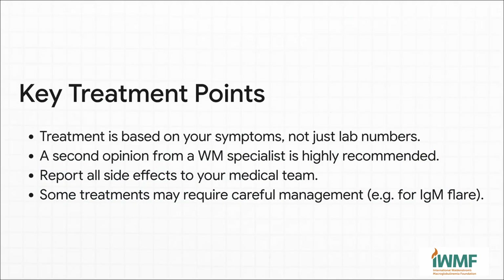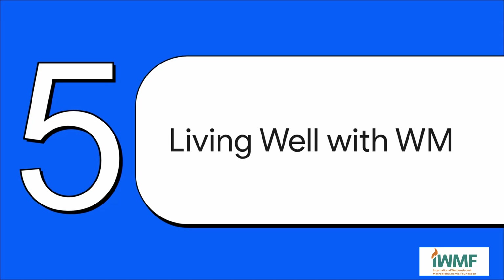When you're talking to your doctor, here are a few really important things to keep in mind. First, treatment is based on how you feel — your symptoms — not just what your IgM number is. Second, get that second opinion from a specialist; it's crucial. And finally, talk to your medical team about everything. If you have a side effect, tell them. There are almost always ways to manage them and make things easier for you.